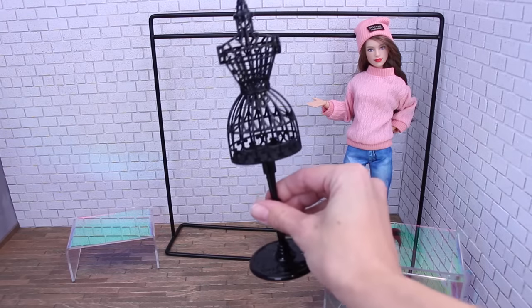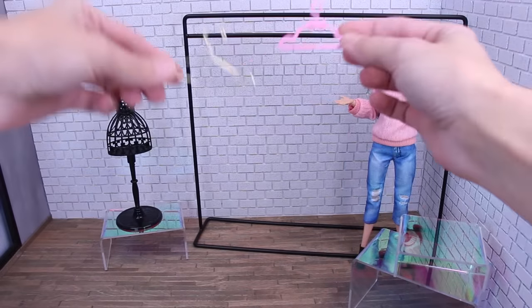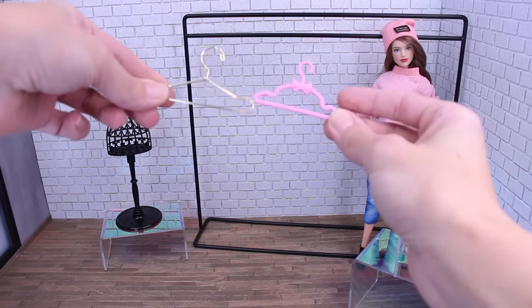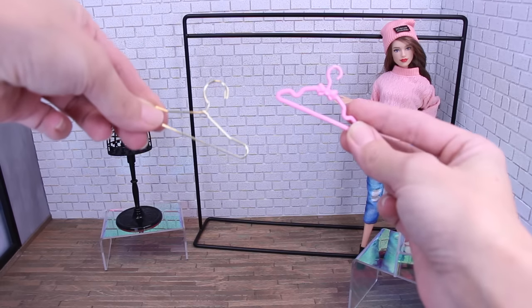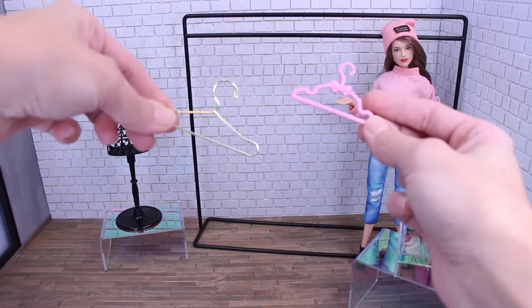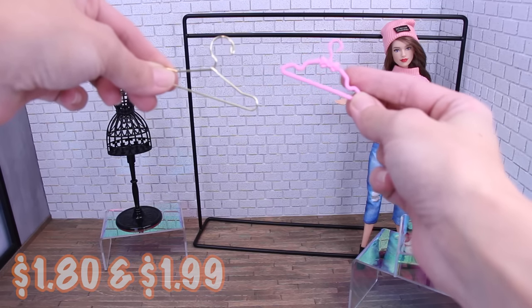That takes a little force, but it's super cute. I also picked up a couple types of hangers — I couldn't quite decide online which one I liked better. I love gold, and pink is cute with a bow and little notches, so I got them both. The gold metal ones were $1.80 and the pink ones were $1.99 for ten.